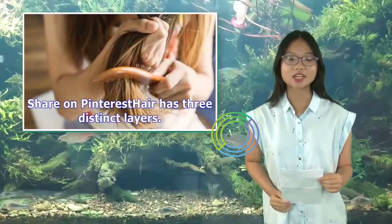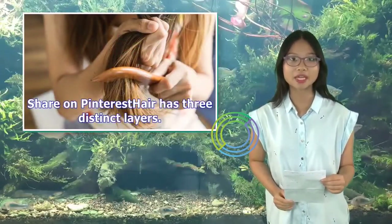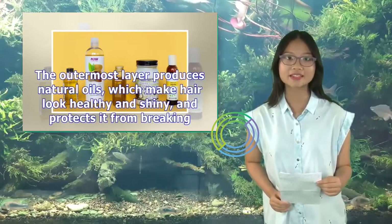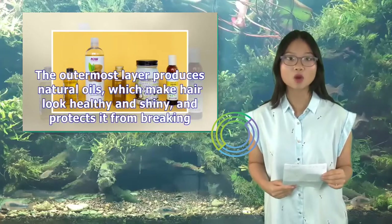Hair has three distinct layers. The outermost layer produces natural oils, which make hair look healthy and shiny, and protect it from breaking.